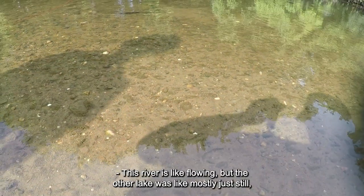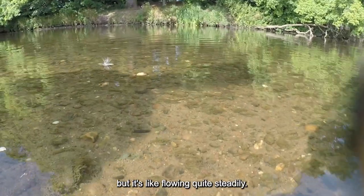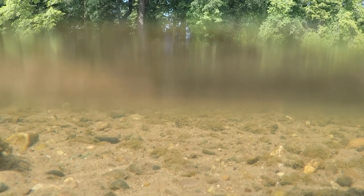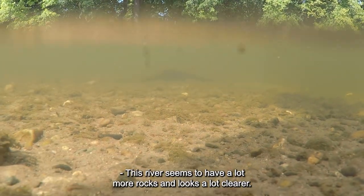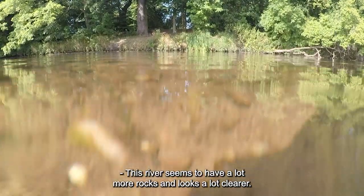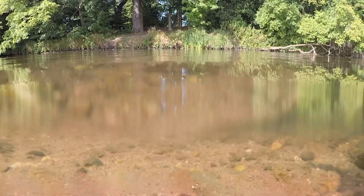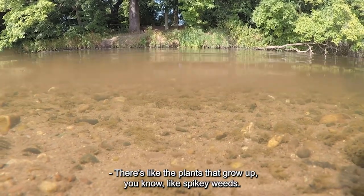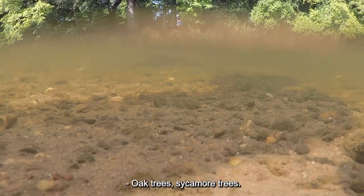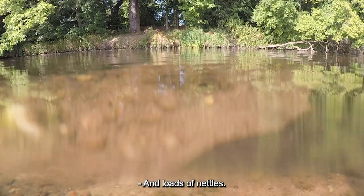This river is flowing, but the other lake was mostly still. It's flowing quite steadily. This river seems to have a lot more rocks and looks a lot clearer. It's also a lot more open on one side than the other. There are plants growing in it — spiky weeds, oak trees, sycamore trees, and loads of nettles.